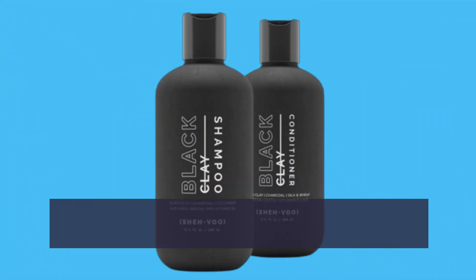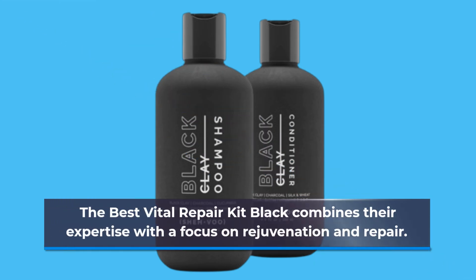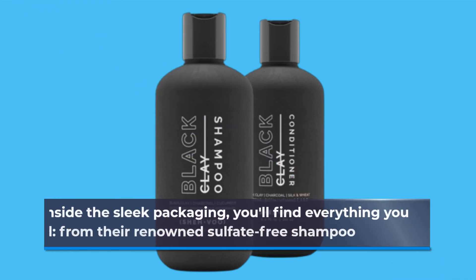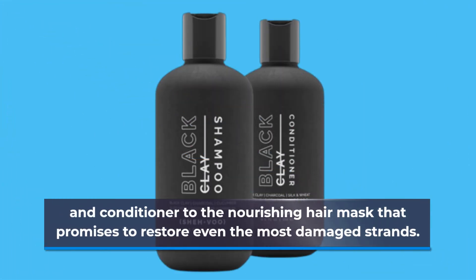SHE HVOO is a brand committed to quality and results, perfect for those seeking premium hair care. The Best Vital Repair Kit Black combines their expertise with a focus on rejuvenation and repair. Inside the sleek packaging, you'll find everything you need, from their renowned sulfate-free shampoo and conditioner to the nourishing hair mask that promises to restore even the most damaged strands.